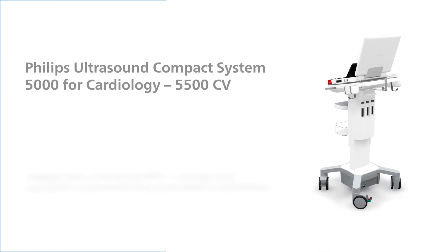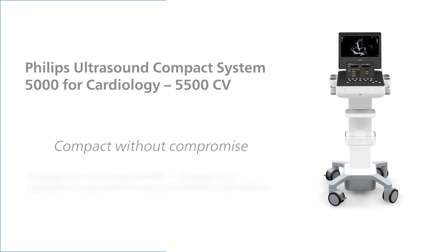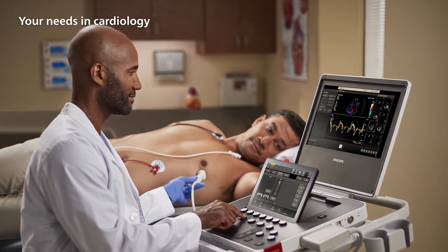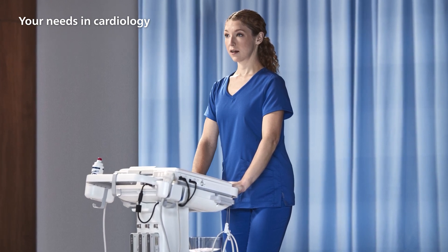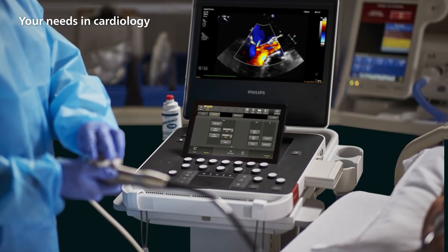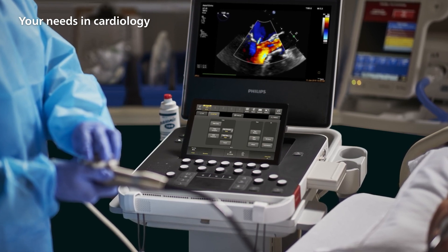Introducing the Philips Ultrasound Compact 5500CV for cardiology. It's compact without compromise. The Compact 5500CV offers premium performance within a compact system design that you can transport easily across clinical environments. The mobility of the system provides the ability to access patients with ease, whether you're in the critical care unit, at the bedside, or in your private office.